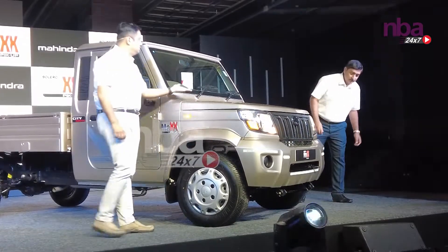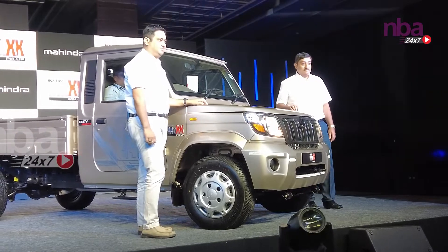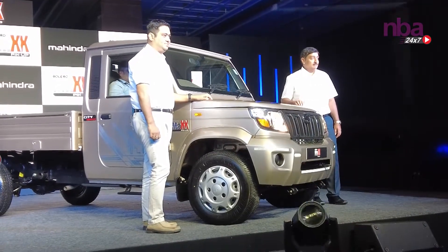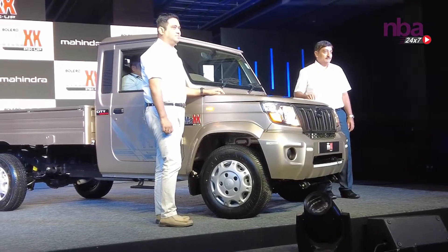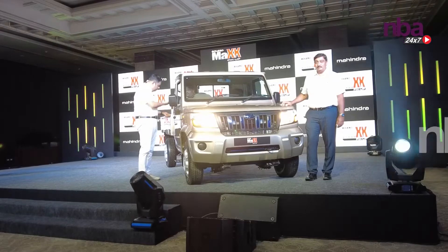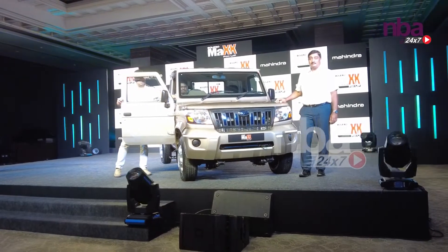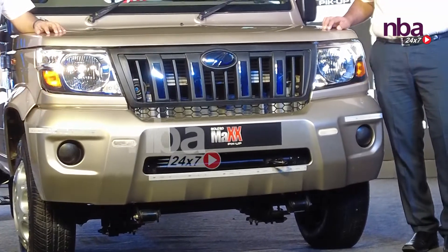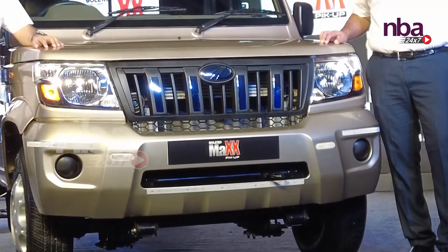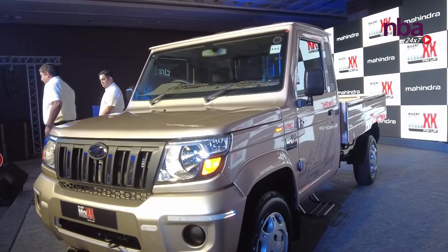The pricing starts at 7.68 lakhs. Moving to the next variant, the City 3000 LX, this comes with a certified D plus 2 seating, pass clearing, fabric seats, and is also available in the CBC variant as well. The price is 7.72 lakhs.